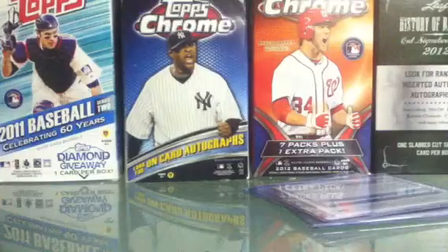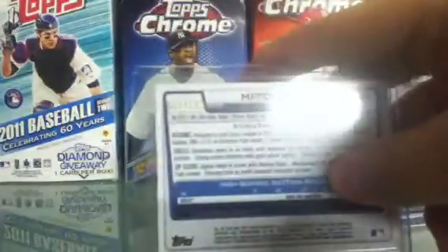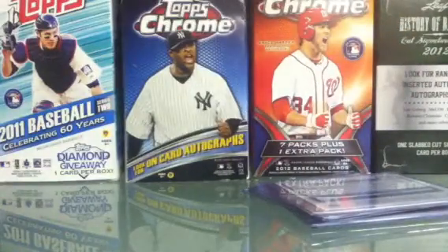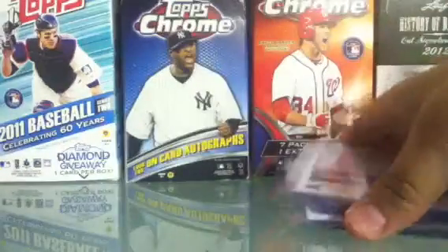And then two colored autos: a Mitch Nay blue autograph to 150. He's very underrated — I think he was injured all of last year. I think he was a steal of a pick. And a very nice James Ramsey blue auto to 150, which I think he's going to be very good as well.